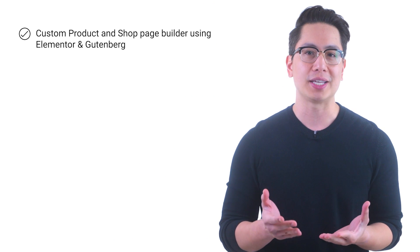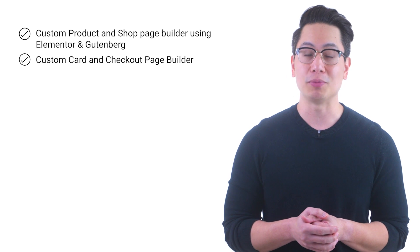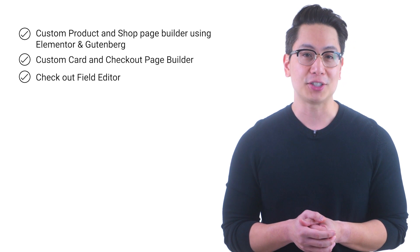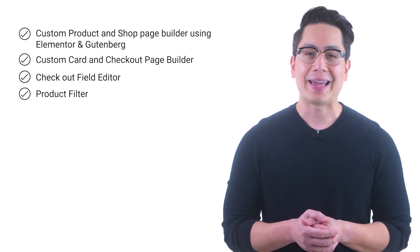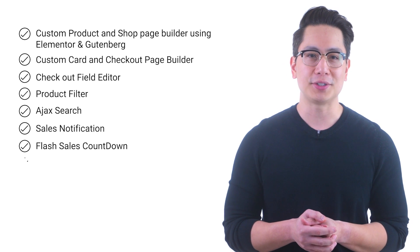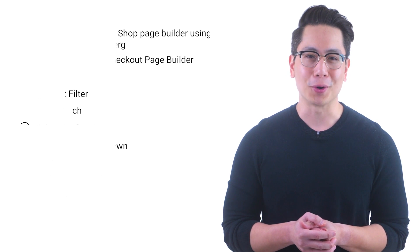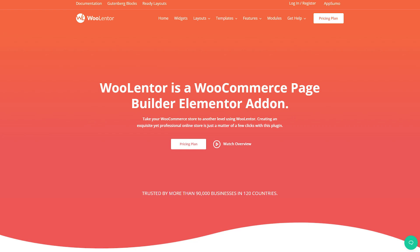It has features like Custom Product and Shop Page Builder using Elementor and Gutenberg, Custom Cart and Checkout Page Builder, Checkout Field Editor, Product Filter, Ajax Search, Sales Notification, Flash Sale Countdown, Quick View, Product Compare, Wishlist, and more. Download the plugin from its website today.